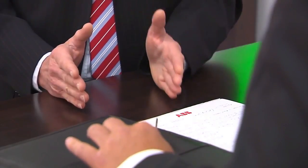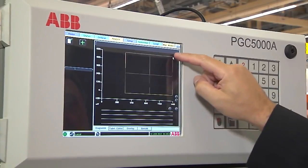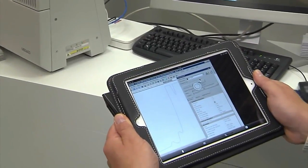The product range on display at the ABB stand is rounded off by a number of items from the field of automation technology. These include the PGC5000 process gas chromatograph, and the MBRX FTIR spectrometer for laboratory work.